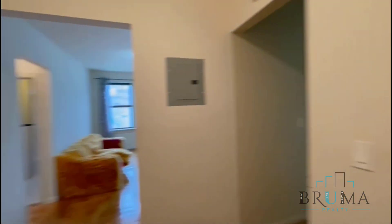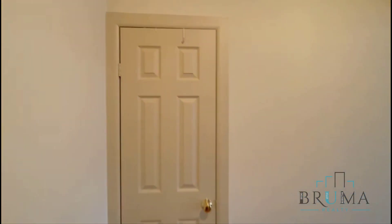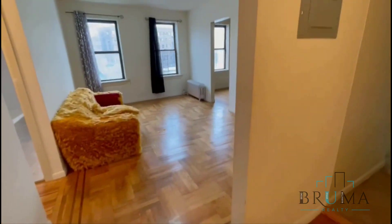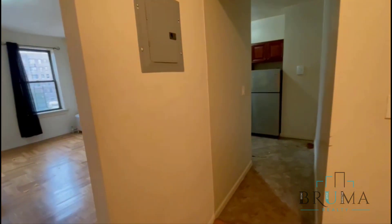So this is your entrance. You've got this very spacious foyer. Cold closet right against you. So that's going to be the living room. You can add the two bedrooms to the left, the bathroom. And to the right you have the kitchen.